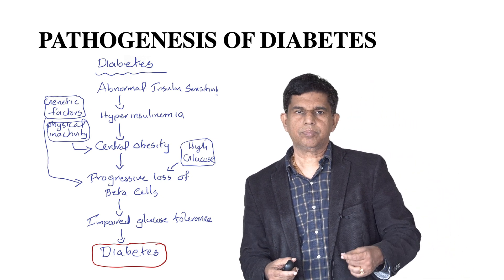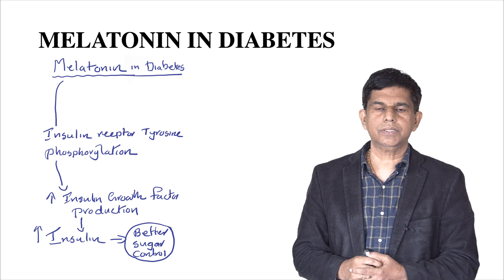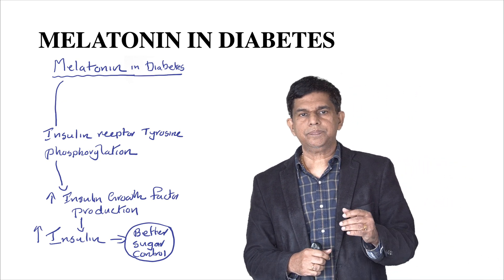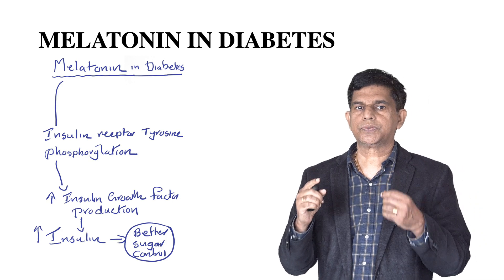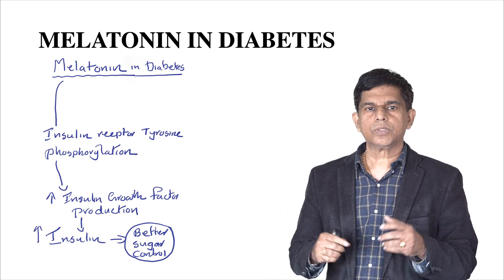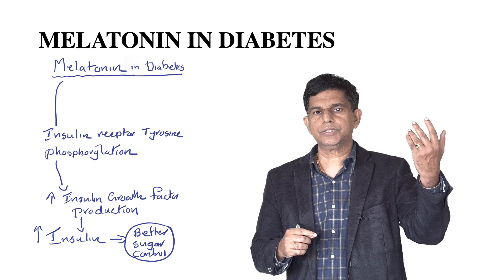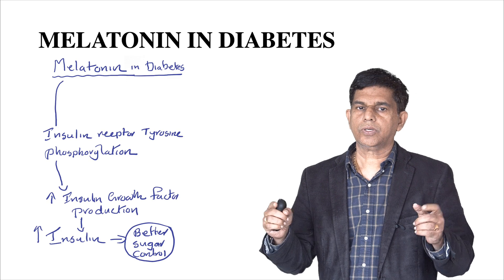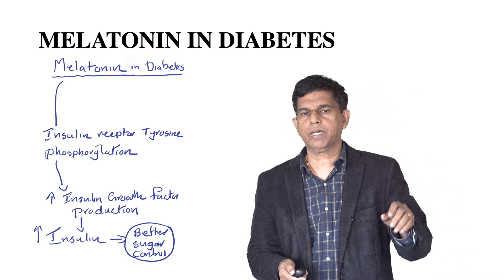How does melatonin help in diabetes? Melatonin works on the insulin receptor through tyrosine phosphorylation, which leads to increased insulin growth factor (IGF) production. That can increase insulin secretion and give better blood sugar control. That's the main mechanism, though there are many other ways melatonin has an effect.